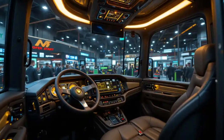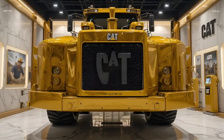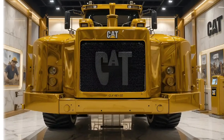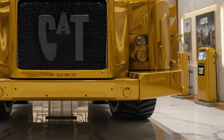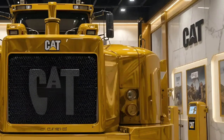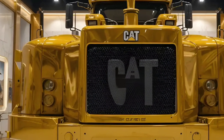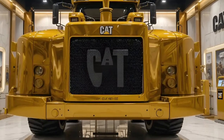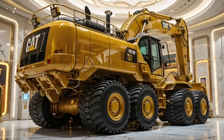The ergonomic seat is fully adjustable, surrounded by luxury materials and ambient lighting — a place where comfort meets control even during long work hours. The 336E's new digital monitoring system gives real-time data on fuel efficiency, hydraulic pressure, and engine performance, ensuring maximum uptime and minimum fuel burn. It's not just a machine anymore; it's a smart partner that learns, adapts, and performs with precision.